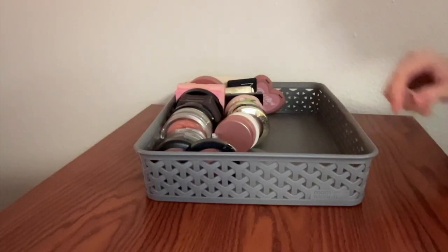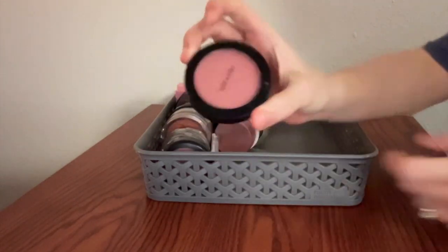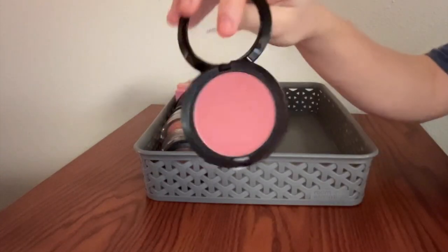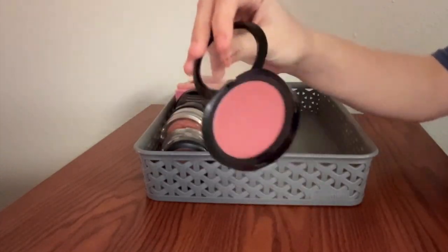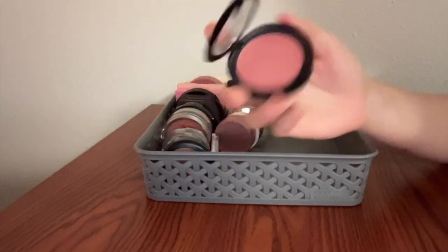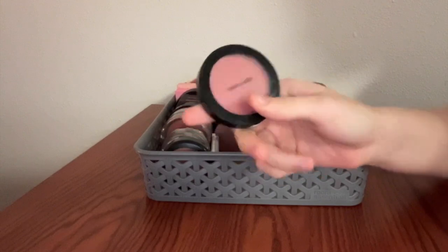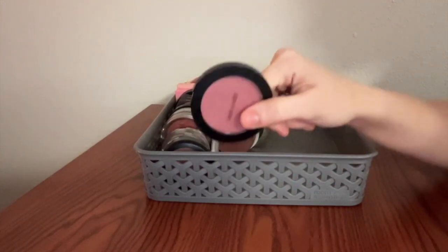All right, we're moving right along into powder blushes. This is Wet n' Wild's Mellow Wine. I'm working on panning this right now — obviously I haven't gotten very far. It's a beautiful color, just really good for every day. It doesn't have any shimmer to it, which I tend to prefer in a blush, but it's a gorgeous color and I like the formula as well.